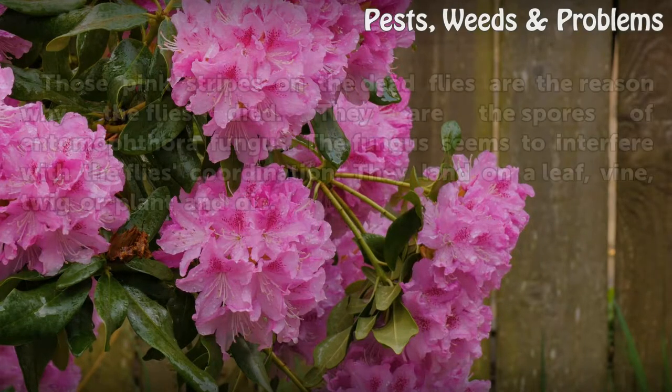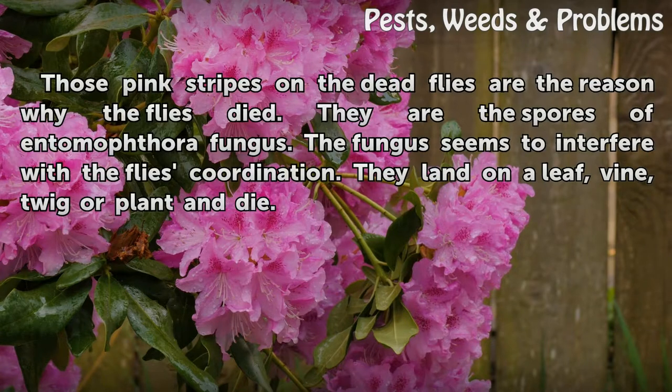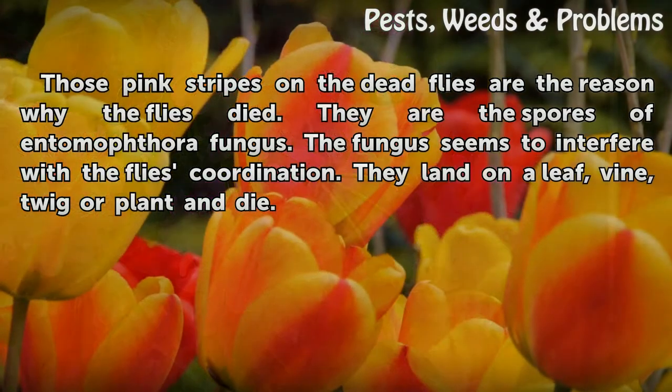Significance: Those pink stripes on the dead flies are the reason why the flies died. They are the spores of Enemothera fungus. The fungus seems to interfere with the flies' coordination — they land on a leaf, vine, twig, or plant and die.